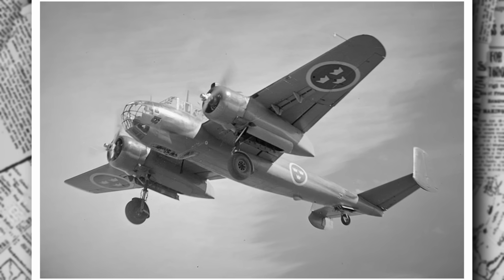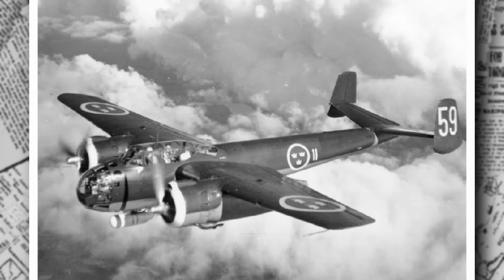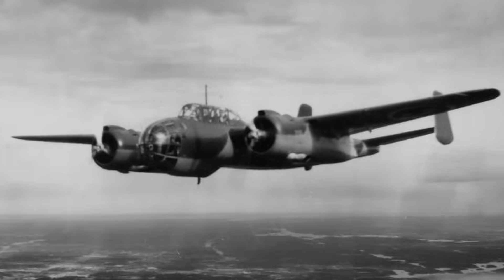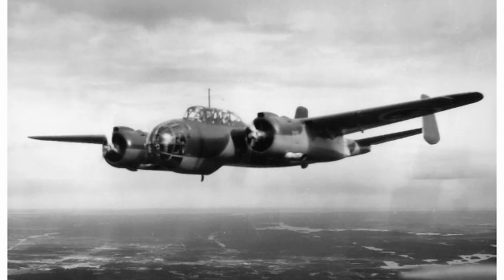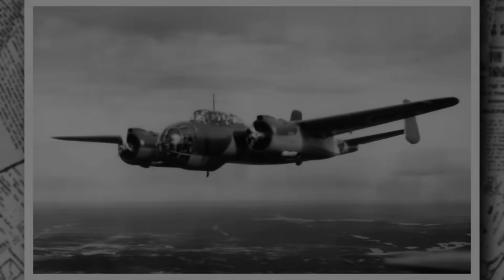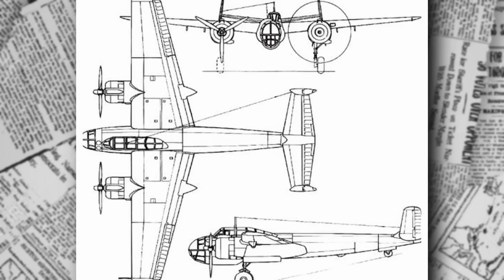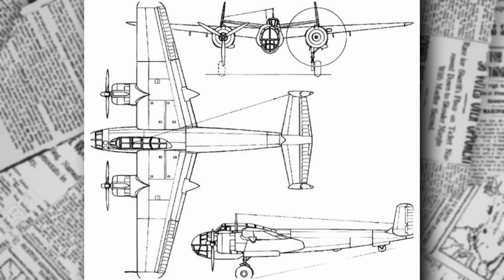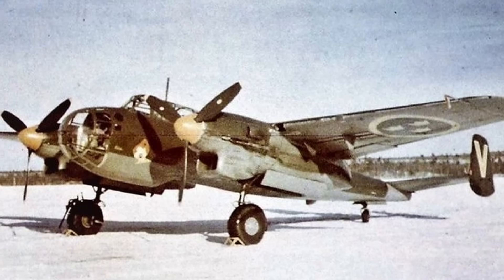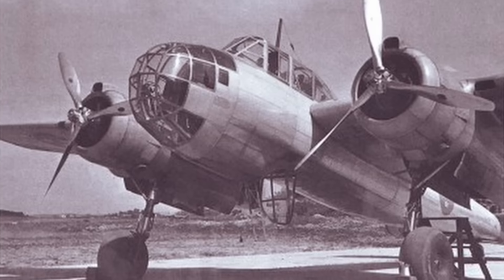Let's dive into the technical details of this remarkable aircraft. The Saab 18A is a twin-engine, all-metal monoplane with a conventional layout. Its fuselage is built using semi-monocoque construction, where the outer skin shares the structural load, providing strength and rigidity. The wings, low-mounted with a slight dihedral for stability, span 17.4 meters (57 feet 1 inch) — wider than a modern Boeing 737's wingspan. The aircraft measures 13.23 meters long (43 feet 5 inches) and stands 4.35 meters tall (14 feet 3 inches). Its empty weight is 6,093 kg (roughly 13,433 lbs), with a maximum takeoff weight of 8,793 kg (19,385 lbs).